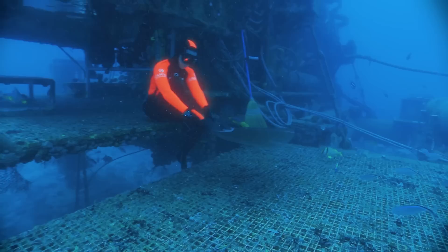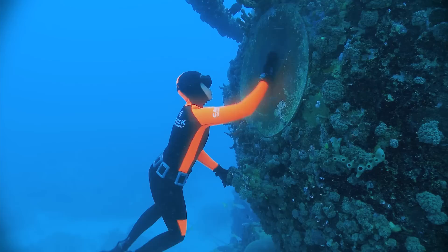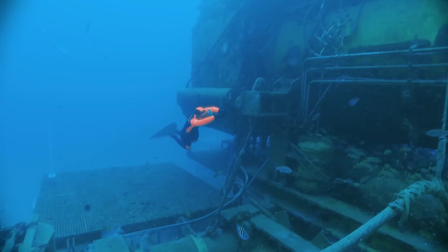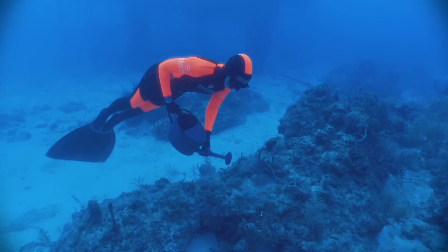A place I could keep neat and tidy all by myself. Easy to broom, brush, polish, and dust. Its maintenance would be minimal, and it would be surrounded by beautiful gardens that I could tend to.